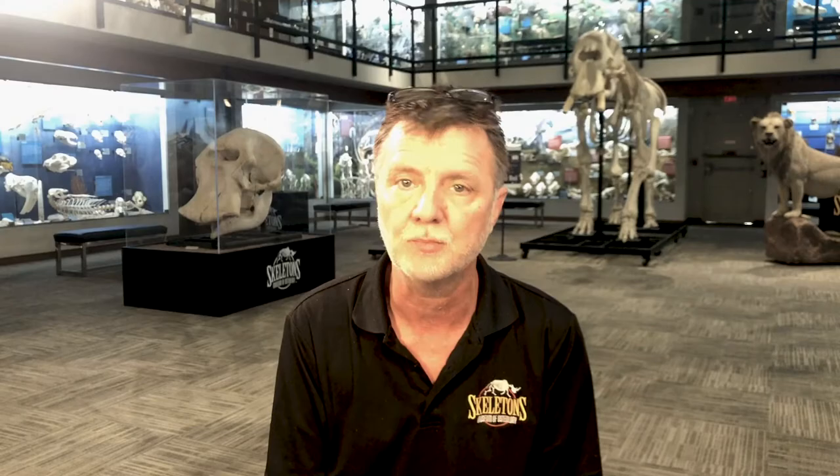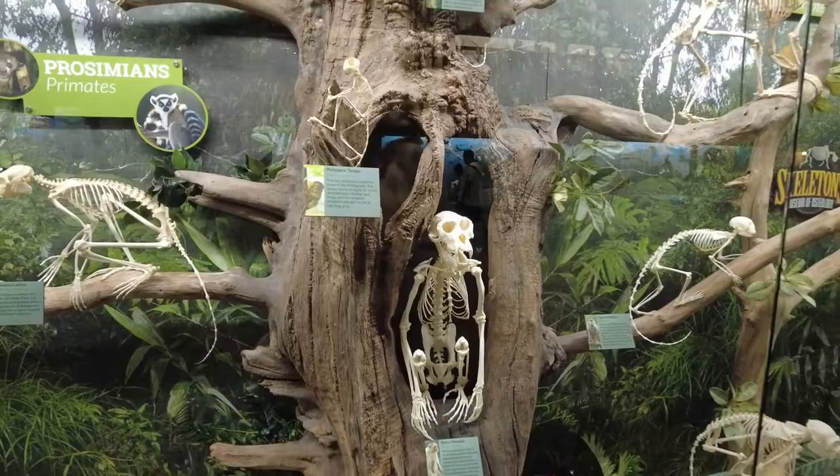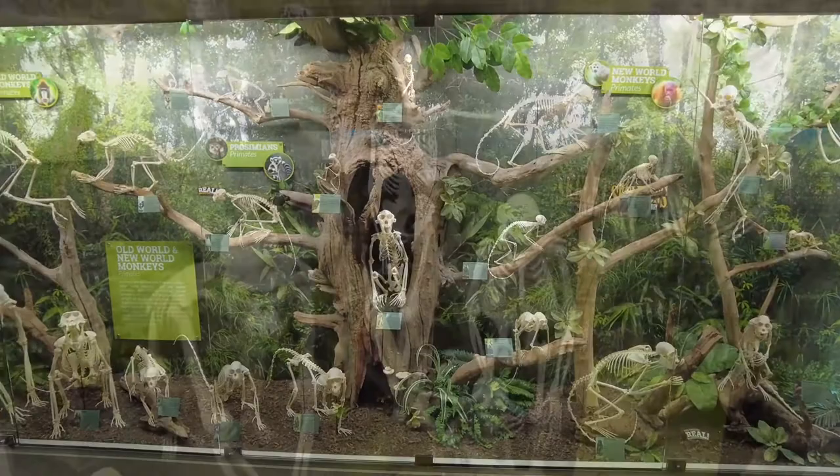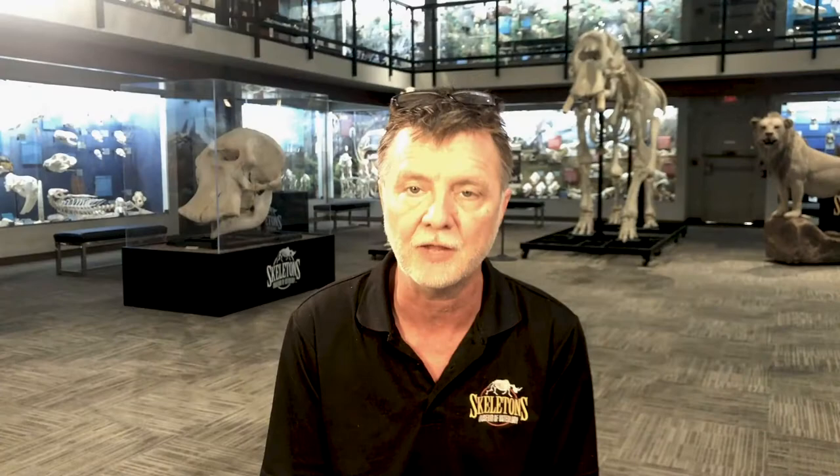We have over 8,000 specimens in our collection. This museum only represents about 700, maybe as many as 800 on display, so approximately only 10% of our collection is on display. Let's use gorillas as an example. Just before the pandemic, we opened up our collection to a researcher to come and study our captive gorilla collection. He 3D scanned almost the whole collection and then he's going to do research finding out their siblings and how they're related. It's very rewarding to help science in that way.